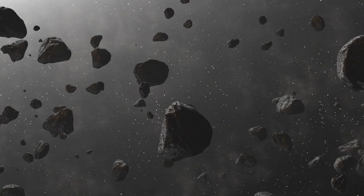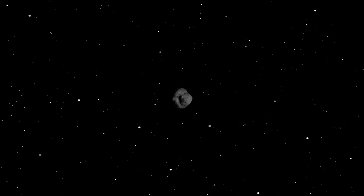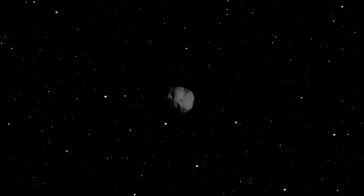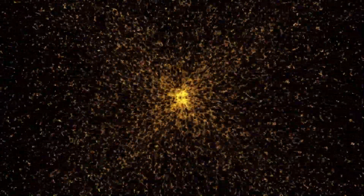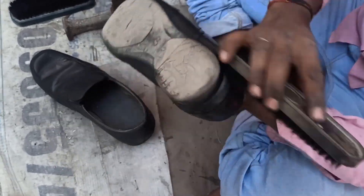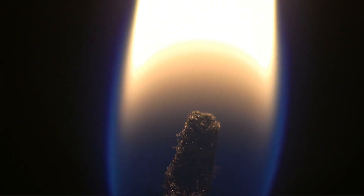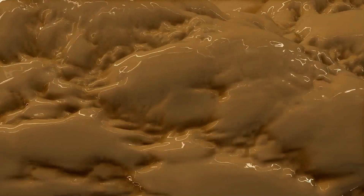Jupiter, often called the solar system's vacuum cleaner, has a gravitational influence so strong that it significantly shapes the fate of nearby objects. With its immense mass accounting for nearly 34% of all matter in the solar system outside of the Sun, Jupiter exerts a profound effect on its surroundings. A striking example of this occurred in 1994, when Comet Shoemaker-Levy 9 ventured too close to the gas giant. Captured by Jupiter's gravity, the comet was torn apart into several fragments, marking the first-ever direct observation of an extraterrestrial collision. Shoemaker-Levy 9 had been captured by Jupiter roughly two decades earlier, orbiting as an active comet until it was shredded by tidal forces in 1994.